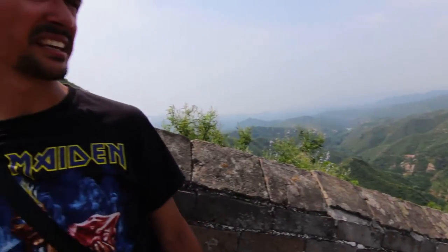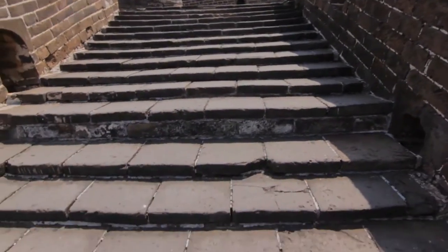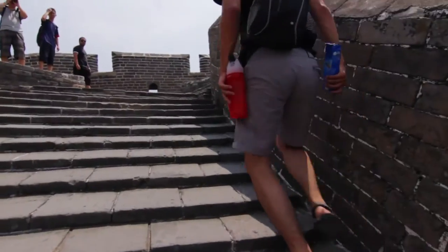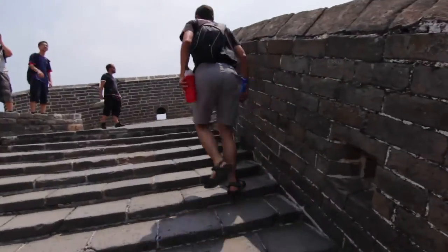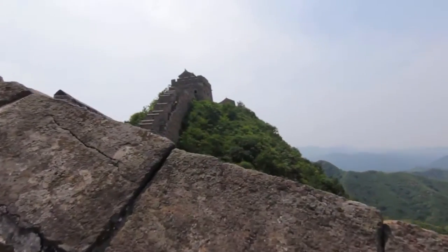This is just breathtaking — it's really hard to describe in words. Yes, it's overwhelming. Now there are a lot of steps; you need to be in good shape. It's very hot — let's just keep going.